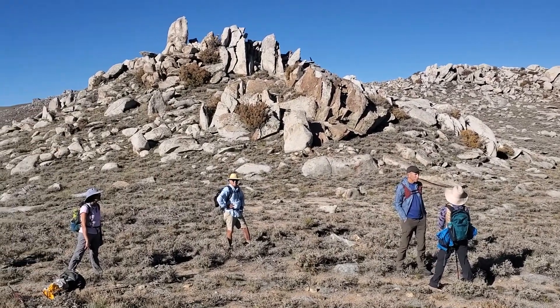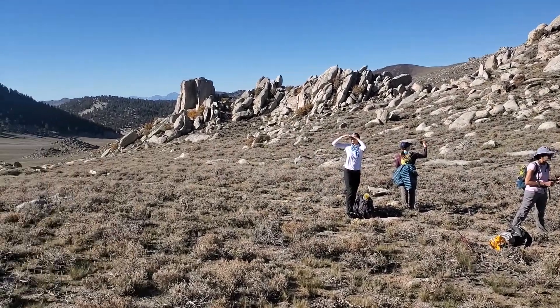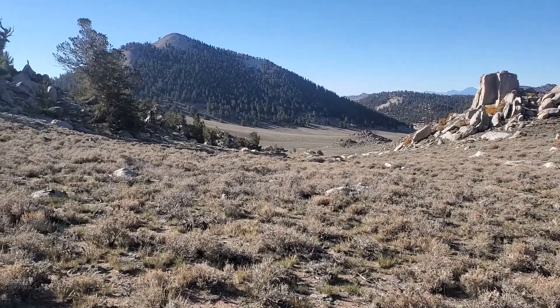Here are some of the granite outcrops and the group that is with me on our geohike. The lighting might not be great because I'm going to go towards the sun.